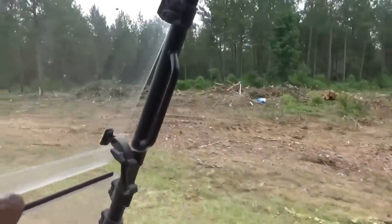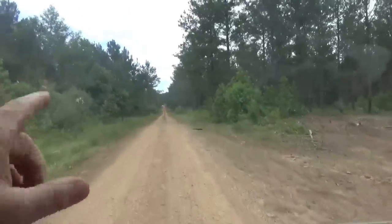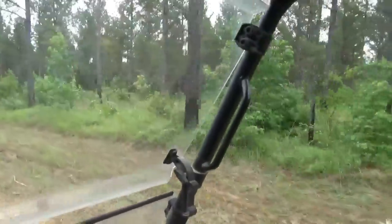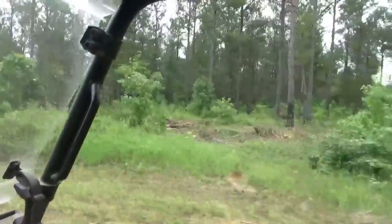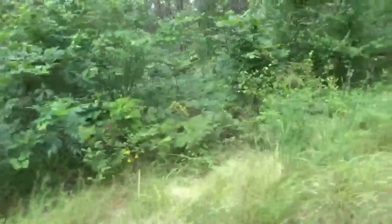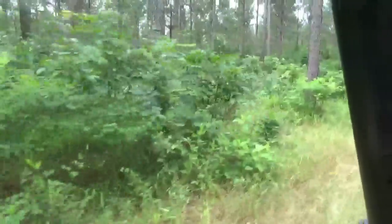All right, it looks like they finished this little section right here on this side of the road. There's a ditch down here — looks like they've moved down there and set up, gonna work on the other side of the ditch. That looks good.